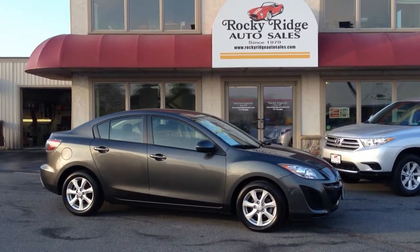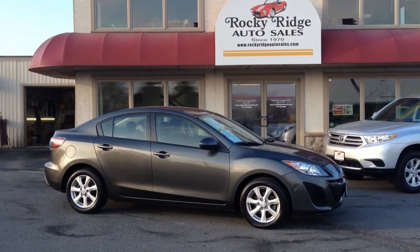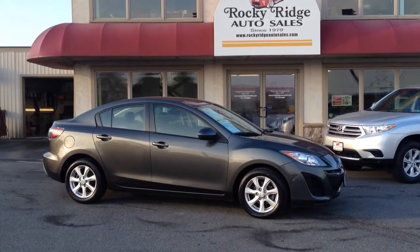Hello and welcome to Rocky Ridge Auto Sales here in Ephrata, Pennsylvania. We've been at the same location in Ephrata, selling quality used cars since 1979 at low, no-hassle prices. My name is Jesse and I'm one of the salesmen here.